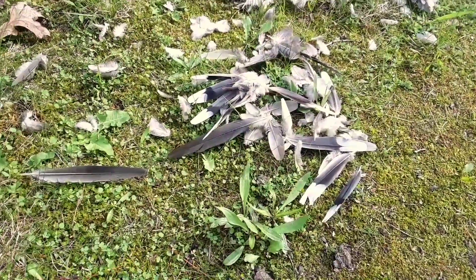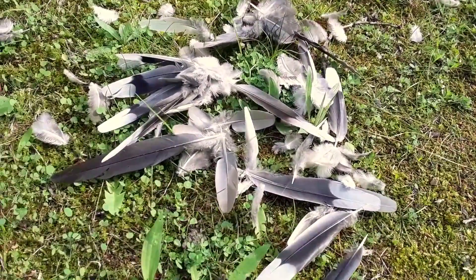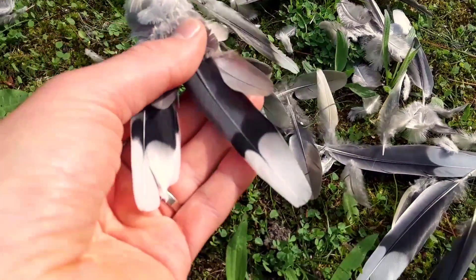What do we have here? A bird of prey undoubtedly swooped in and stole the body of a mourning dove, and left the evidence behind.